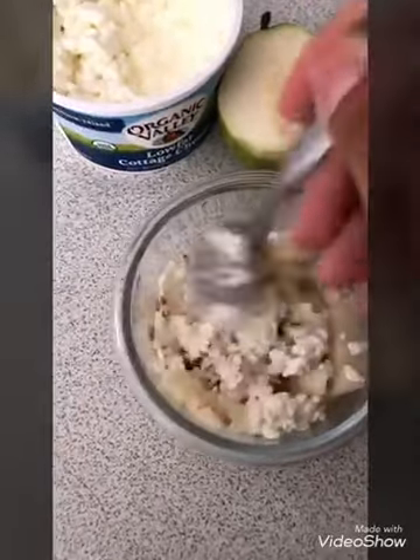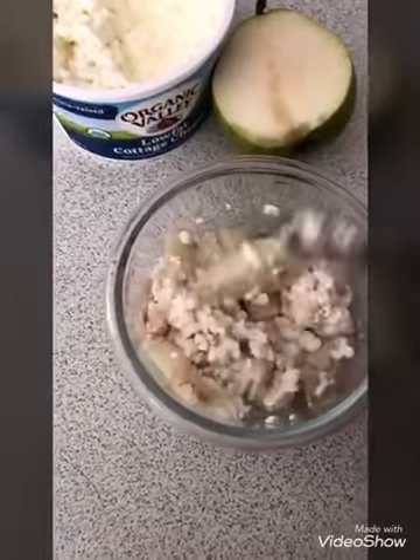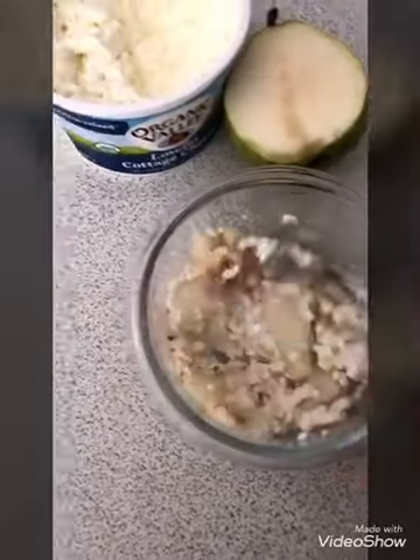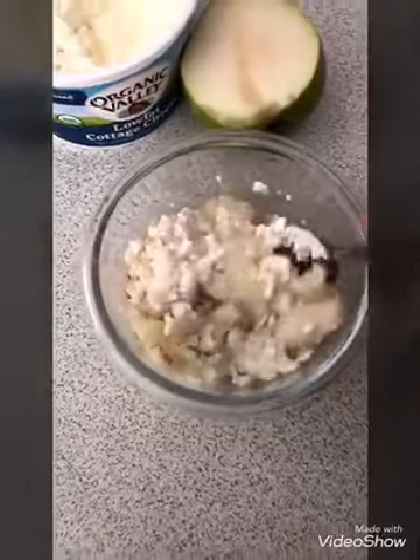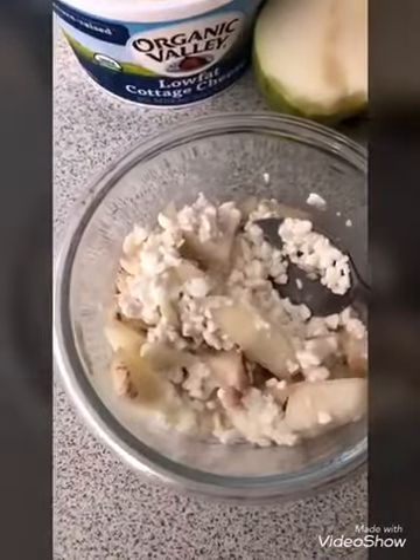From this point you can put a lid on it and save it for later, or you can eat it now. Either way, this is how it looks. Let's give it a try.